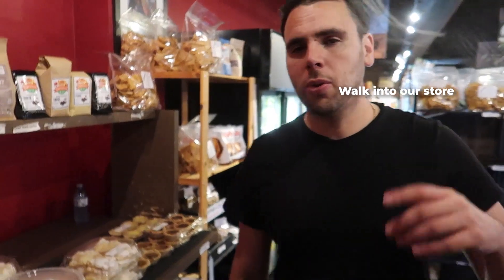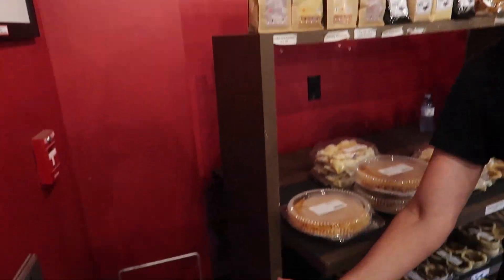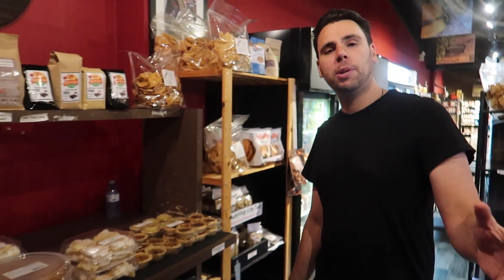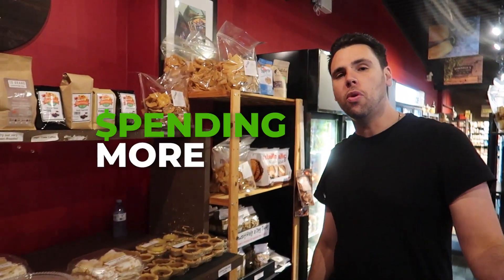As we walk into our store, we offer baskets. We really try to get people to pick up a basket because they tend to fill it and spend more. Or there are buggies on the right here. If you get people to pick a basket or a buggy, they end up spending more money. So try to encourage that when people walk into your store.